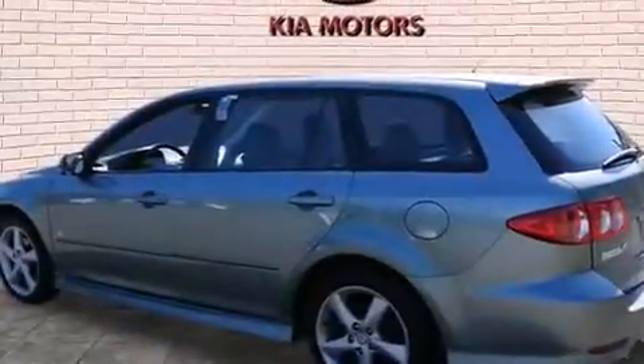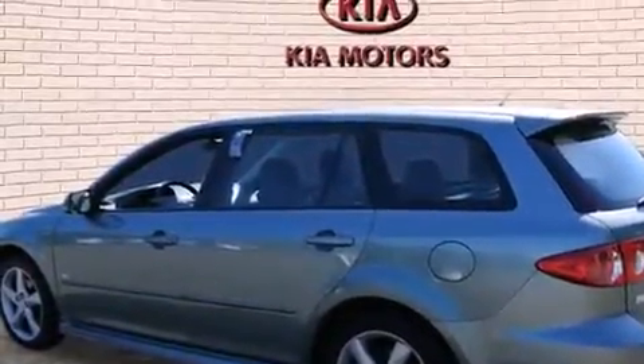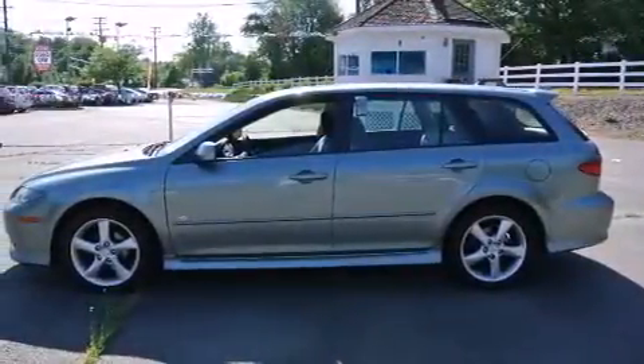A rear window defroster, an illuminated entry system, and a sunroof enables you to fill the cabin with fresh air at the push of a button.